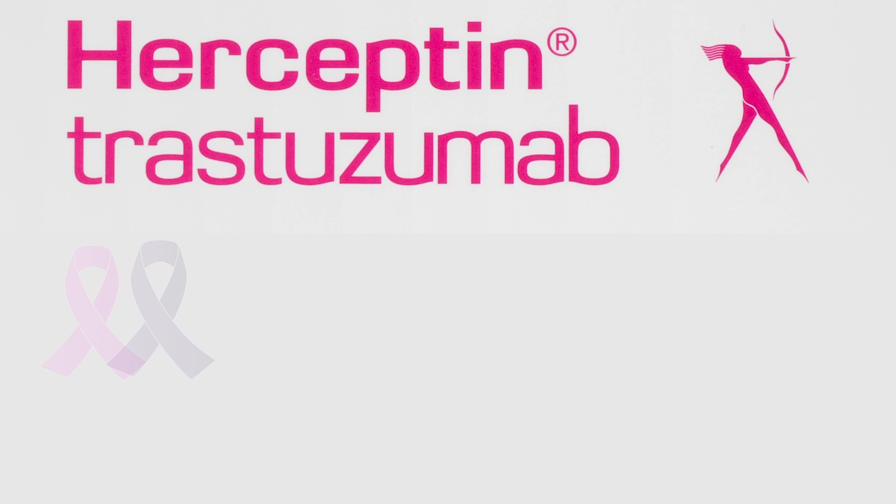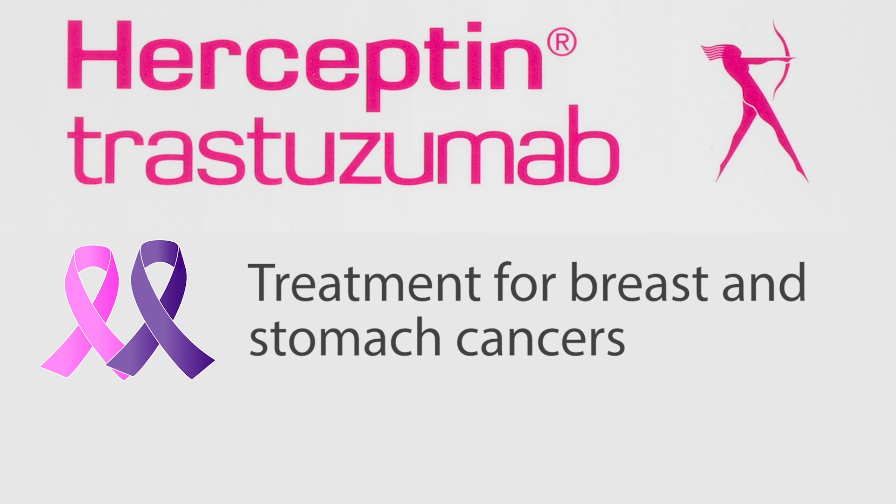Herceptin is a treatment for breast and stomach cancers. Herceptin is the trade name; its generic name is Trastuzumab. Herceptin is made by Genentech.